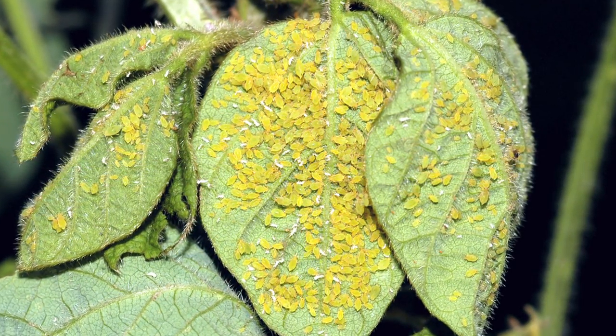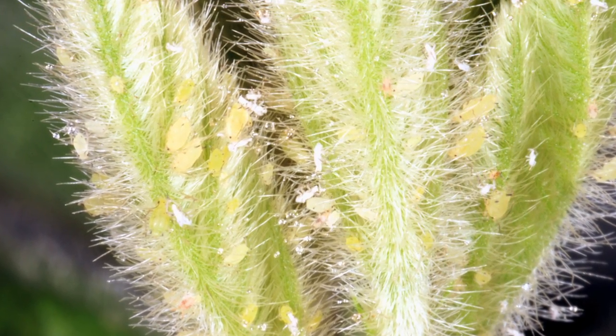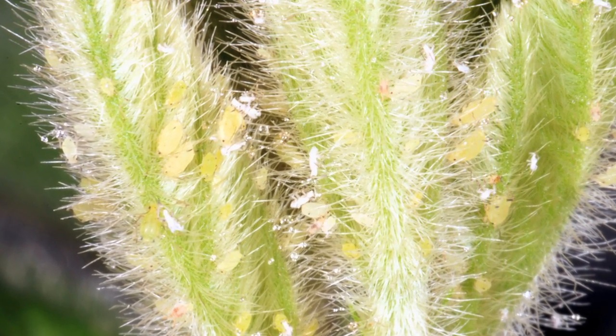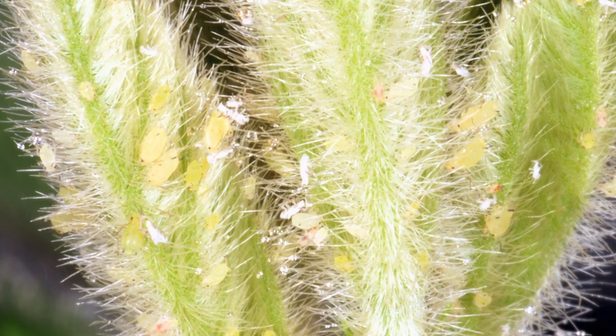As far as timing of scouting, we're still in R5 up in the northern part of the state. That seed is still filling and expanding. Once we get to R6 where that seed is fully expanded and still green, that's where you can really back off on your threshold. Up until that point we use the 250 aphids per plant threshold. Best suggestive guess at this point for R6 is more like 750 to 1,000 aphids per plant, which we likely may not see.